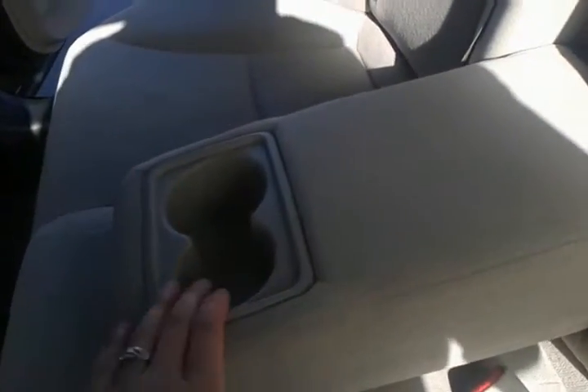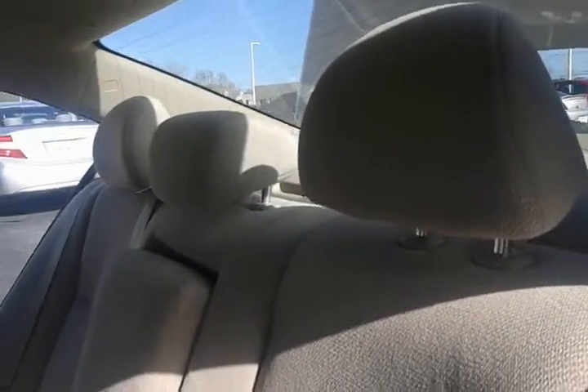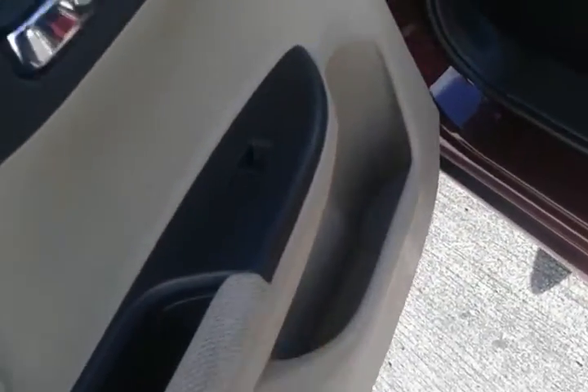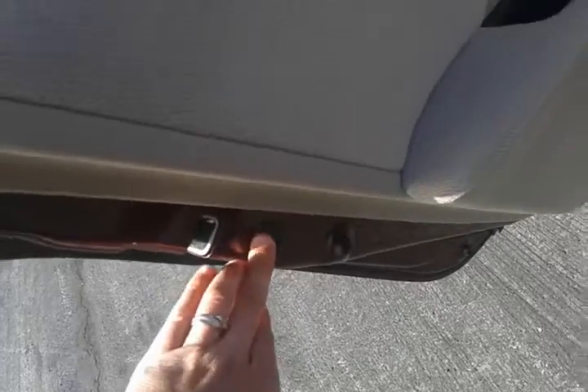Now in the back, you've got storage behind both seats — passenger and driver. You do have a flip-down center console for rear passengers with cupholders. There are tie-downs behind the headrests and LATCH anchors down below for car seats. All the rear headrests are fully adjustable. You have cupholders in the doors, extra storage for back seat occupants, and child safety locks on the rear doors as well.